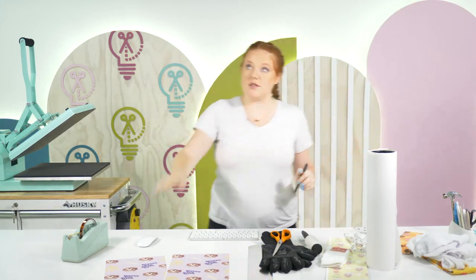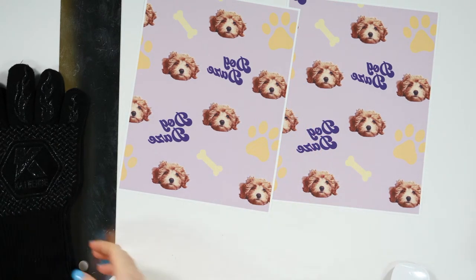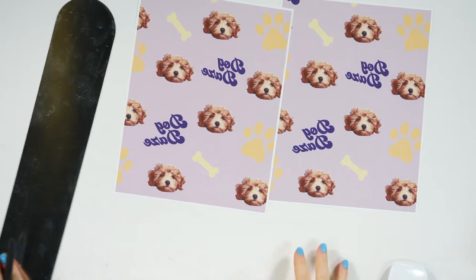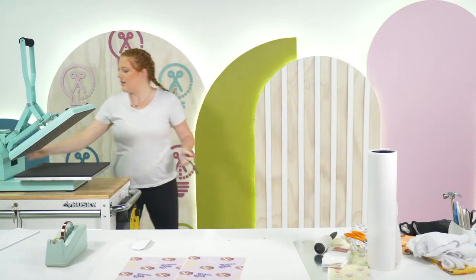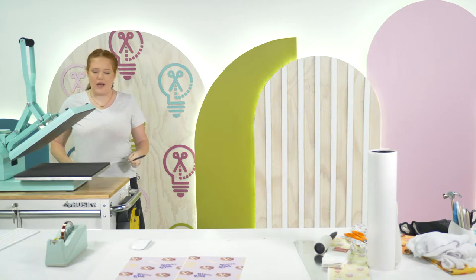This is what it looks like once they're printed out. They're a little lighter sometimes when you print with sublimation ink, but they won't look like that once we actually sublimate. Before we do anything, I'm going to turn the heat press on. It must have gone idle and turned off.